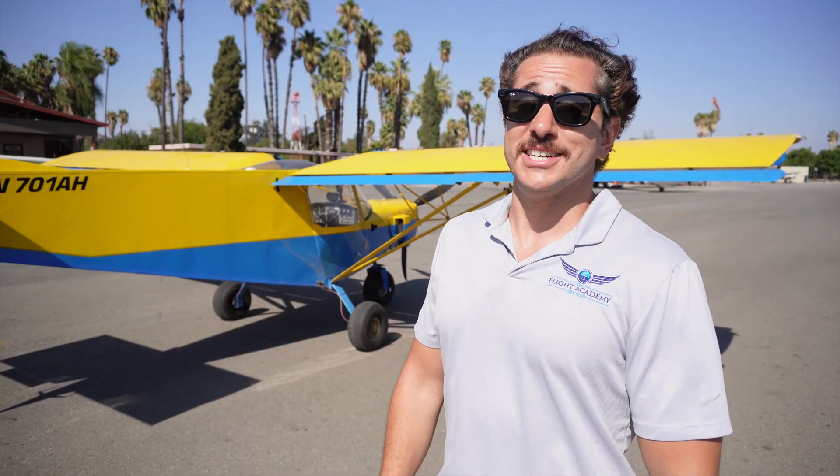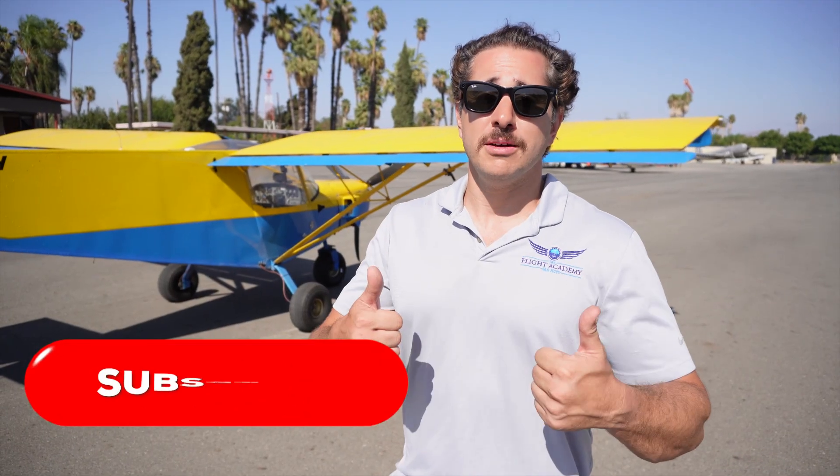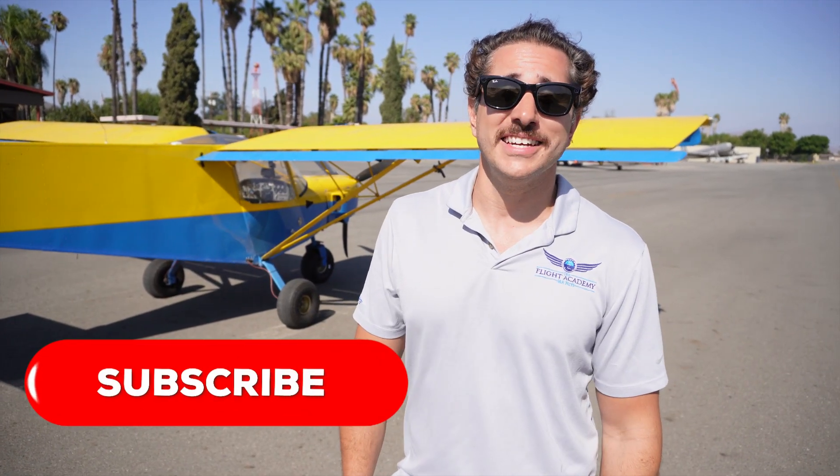I hope you enjoyed this video. If you are a Zenith or a STOL pilot, what numbers are you getting? I'd like to know in the comments section. Thanks again for watching — thumbs up and subscribe for more videos like this.